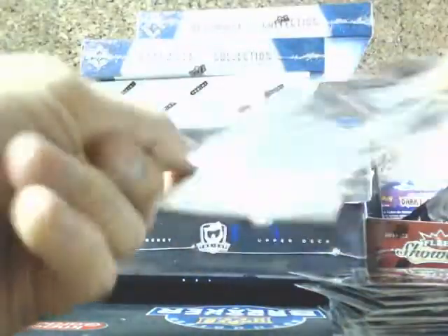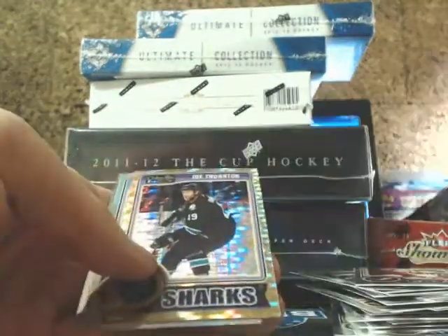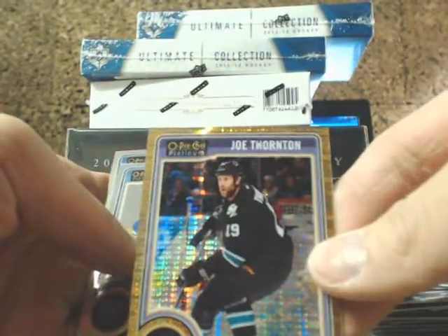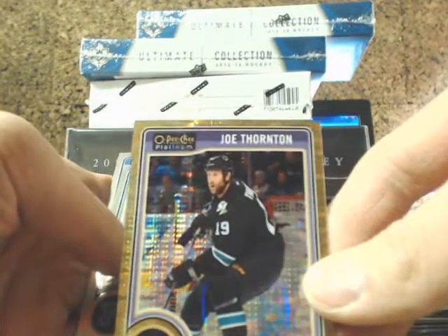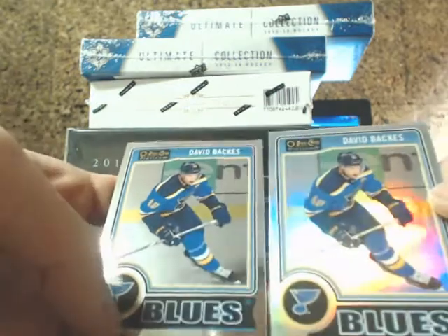One final pack — John Klingberg. Nice. Another Seismic Gold of Joe Thornton for the Sharks, and a refractor of David Backes and his regular version. Not too bad of a first box there on Platinum.